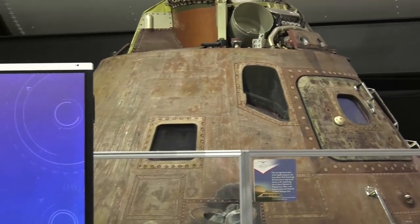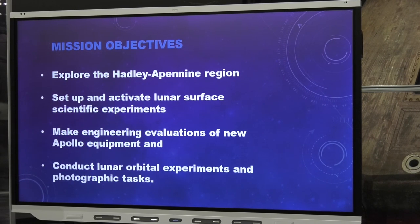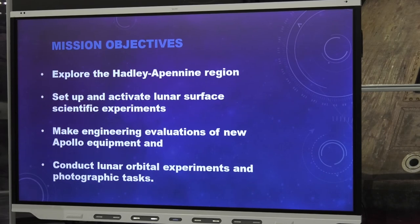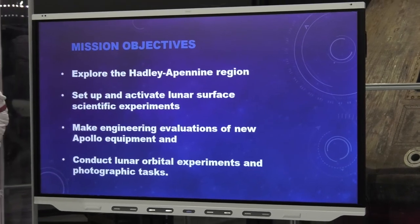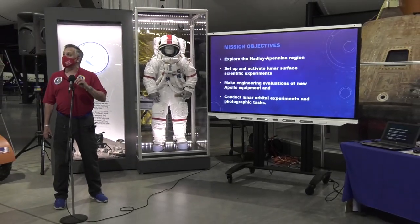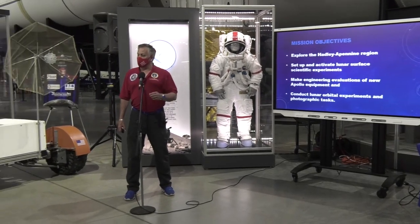The mission objectives for Apollo 15: one is to explore the Hadley-Apennine region of the moon — a mountainous region north of the equator and slightly east of the prime meridian, in a mountain chain called the Apennine Mountains, at Hadley Rill and Mount Hadley. They also want to set up, deploy, and activate surface experiments — more experiments than earlier missions because this is a longer mission. They also want to make engineering evaluations of new equipment: the rover and the new improved A7LB Apollo suits.